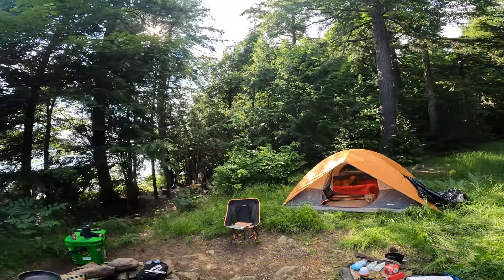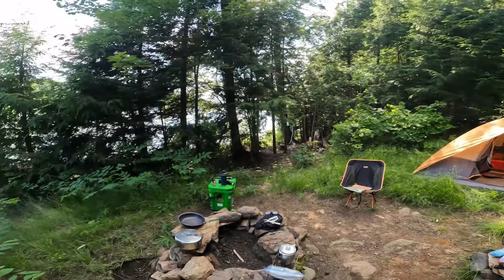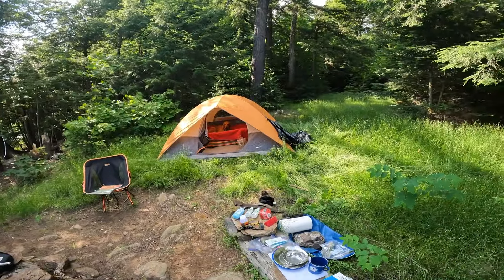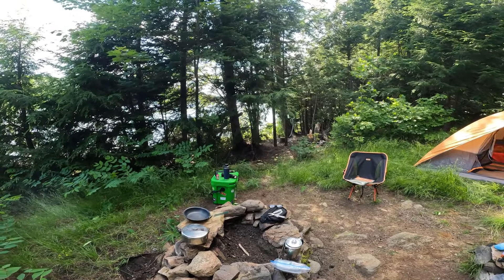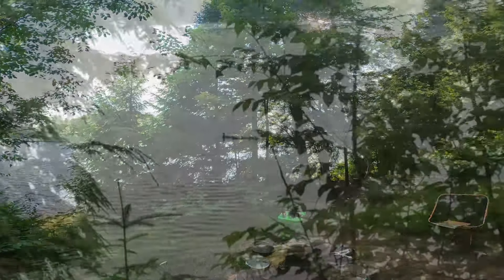Then I'll come back in late August and practice the Ox Tongue River — that'll be another adventure I share on my channel. But anyway, that's my intro. We're here and we're going to have a good adventure over the next couple of days, do some good cooking. I brought the Yeti cooler, we've got lots of protein, and the weather looks like it's going to be beautiful for the next three days.